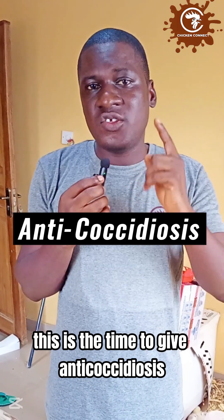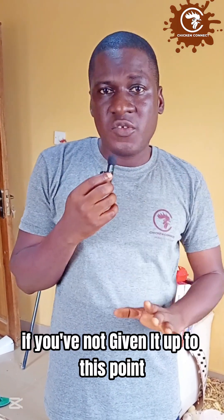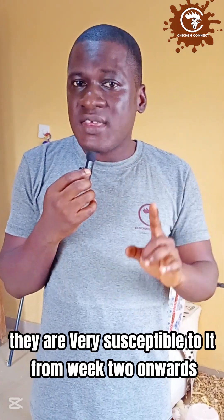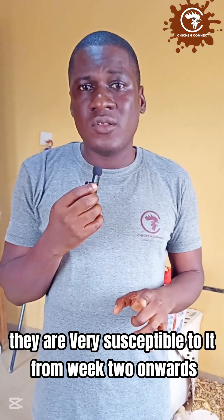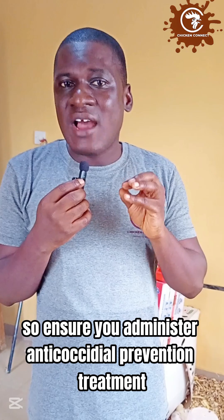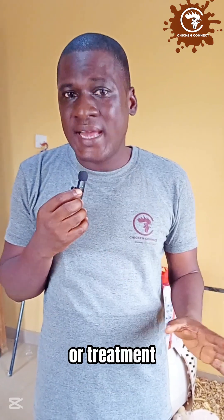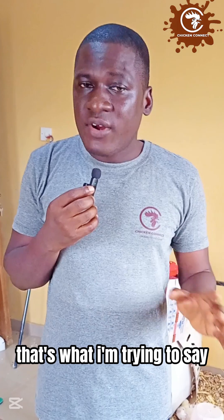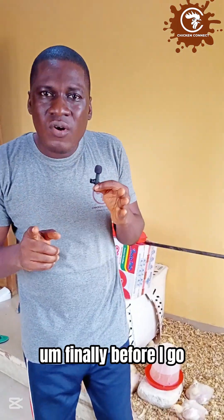Number five: this is the time to administer anti-coccidiosis treatment. If you have not given it up to this point, begin now. Birds are very susceptible to coccidiosis from two weeks onwards, so ensure you administer anti-coccidiosis prevention or treatment at this stage.